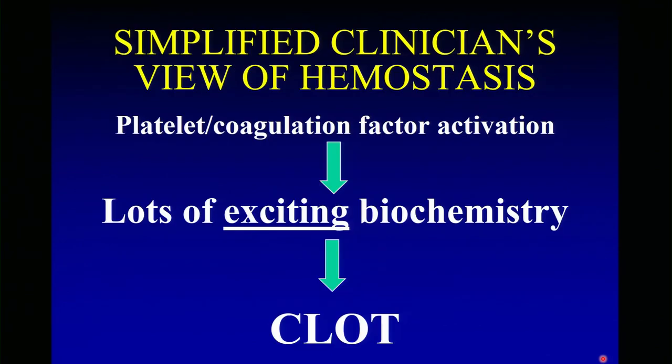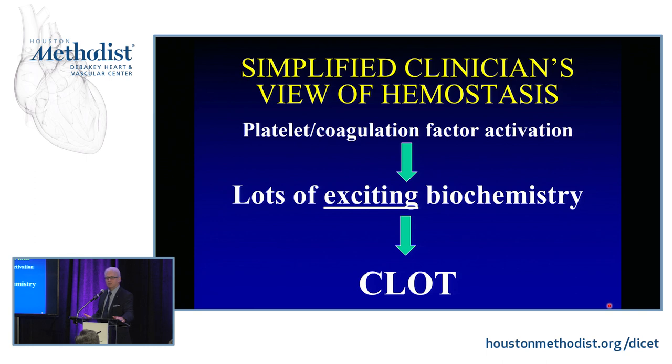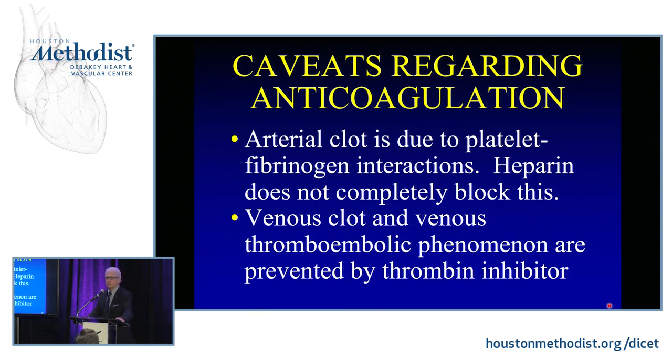This is a simplified cascade: platelet coagulation factor activation, lots of exciting biochemistry, and clot. Sometimes it's magical that we actually create clot in some of the complex coagulopathic states. Remember that arterial clot is really platelet-fibrinogen interactions — heparin doesn't completely block this. When doing invasive arterial devices, especially stents, we target not only thrombin but also platelets with P2Y12 receptor inhibitors. Venous clot and venous thromboembolism are really modulated through thrombin, although there's quite complex crosstalk in the coagulation system.